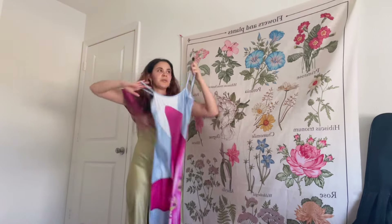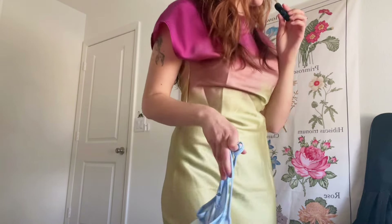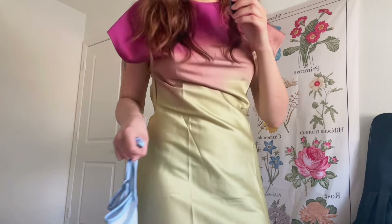So the next dress that I got is this cute floral one. I need to find a better place to film this haul because I really like these dresses and I don't know if you guys are able to see them properly.